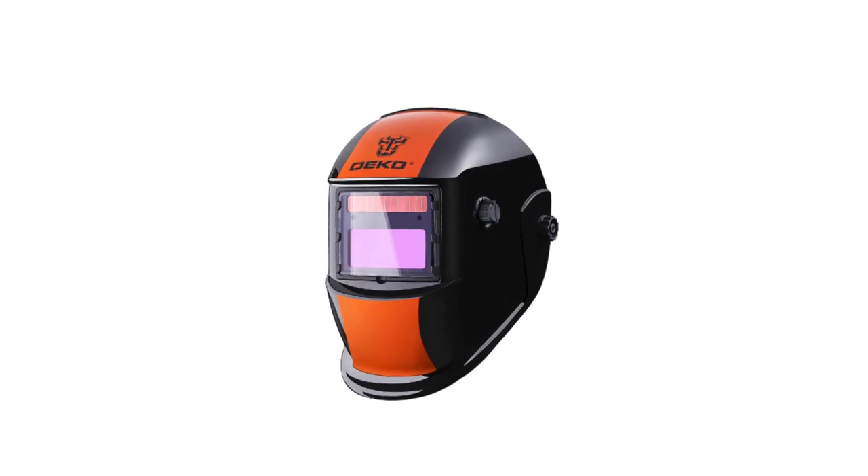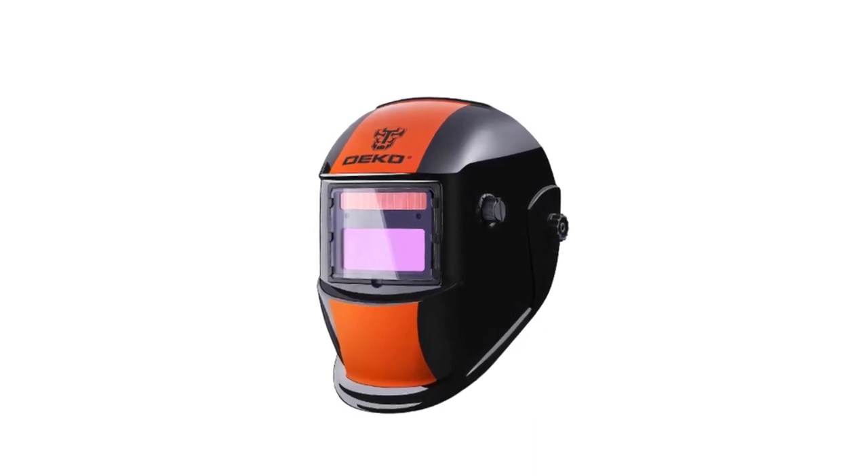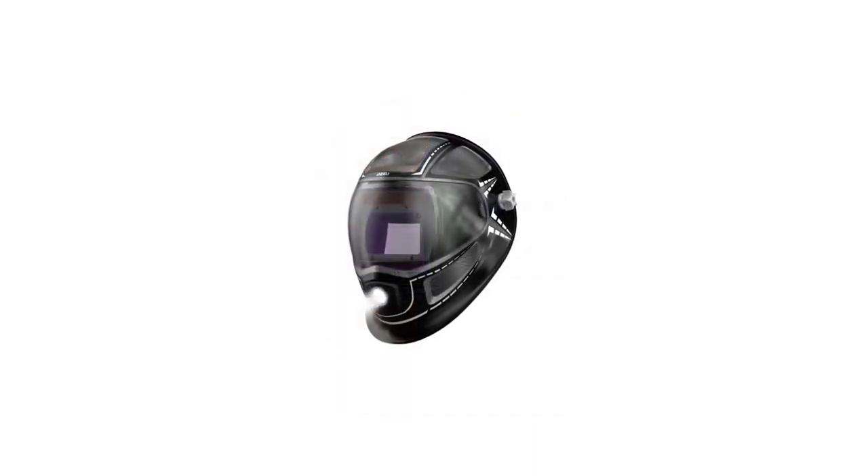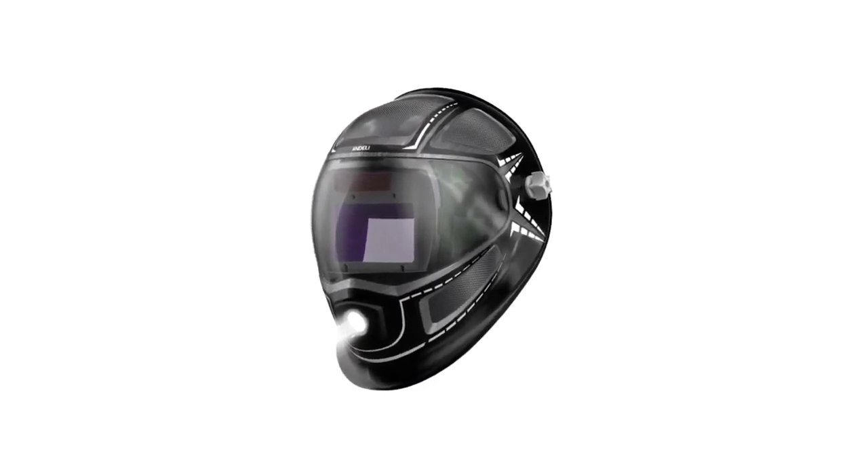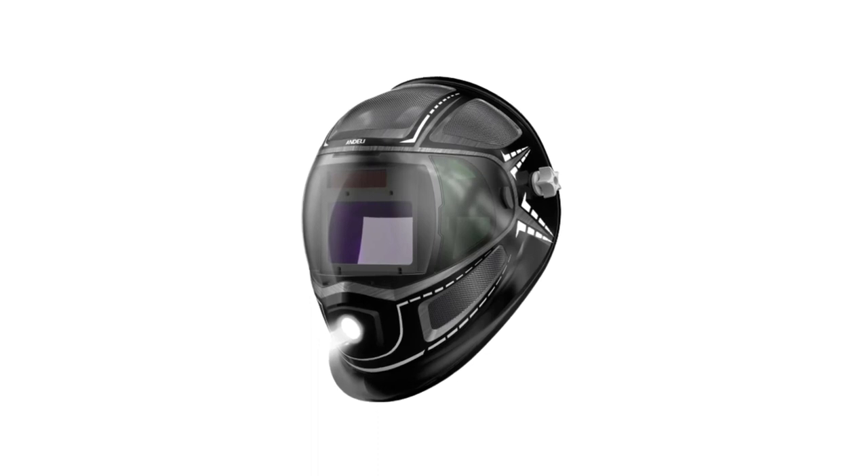Whether you're a seasoned welder or just starting out, these welding helmets will not only safeguard your eyes and face, but also enhance your welding experience. Join us as we delve into the world of welding helmets to discover the best options for your welding needs.